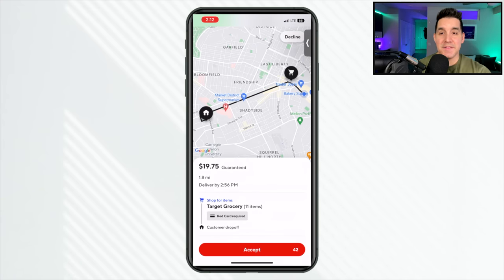In 2023 on this channel we're following grocery runs and non-food order types like Dash Marts and convenience runs — definitely subscribe and hit the notification bell. Here's an example in real time: $19.75 guaranteed for just 1.8 miles — an astounding dollars-to-mile ratio. First thing I notice: the blue colorway, it's Target, it's a grocery shop. Make sure you have your red card because that's how you pay for it.